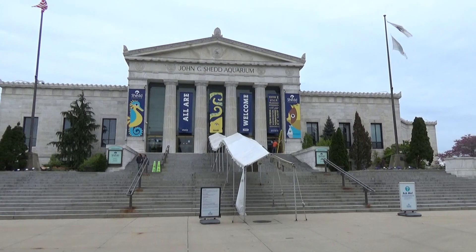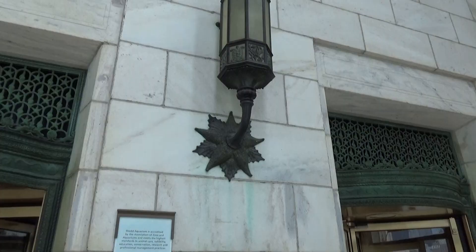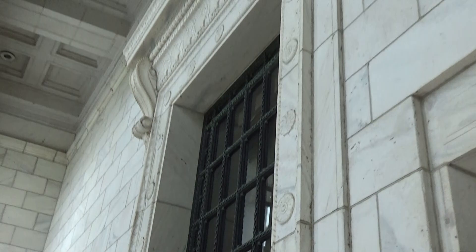Hey everyone, this video we're going to show you around the Shedd Aquarium here in Chicago, right on the shores of Lake Michigan. Let's go check out the aquarium. Walking in, I love the architectural design of the place and the little details — it feels old but also really really nice.